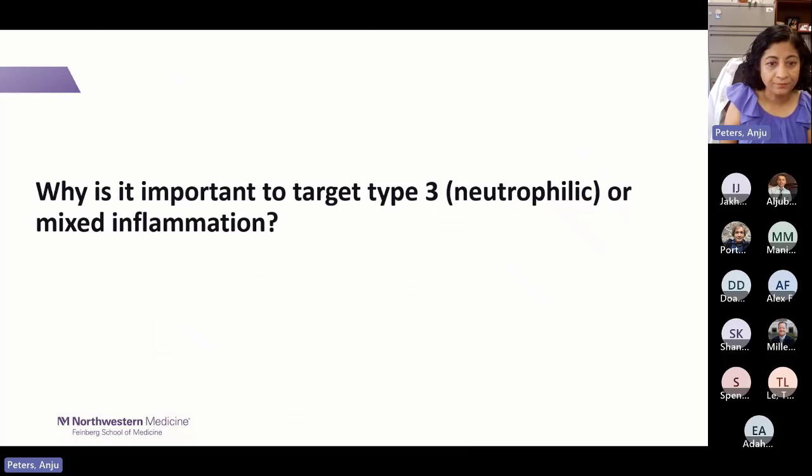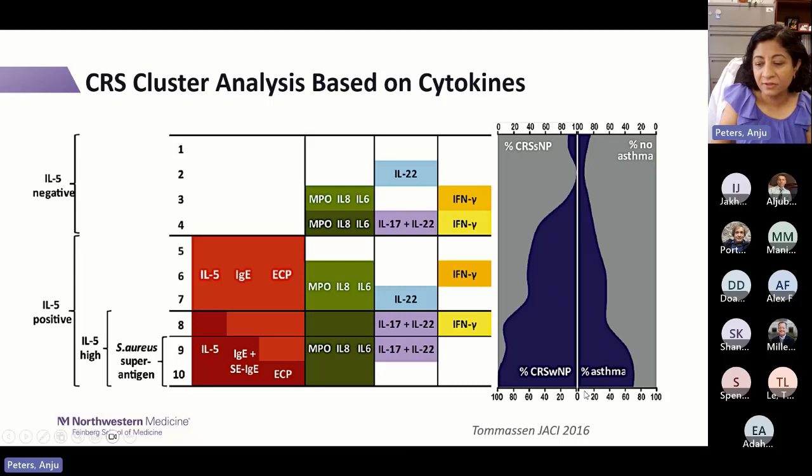Why is it important to target type 3 or mixed inflammation? A study by Bakker and colleagues looked at CRS with and without nasal polyps, based on IL-5, the eosinophilic survival factor. High IL-5 tends to correlate with nasal polyps and more asthma. But even in high-IL-5 groups, you see neutrophilic inflammation — elevated IL-17, IL-8, MPO, and IL-6 — in both nasal polyps and CRS without polyps. This neutrophilic inflammation is present even in type 2-dominant disease.